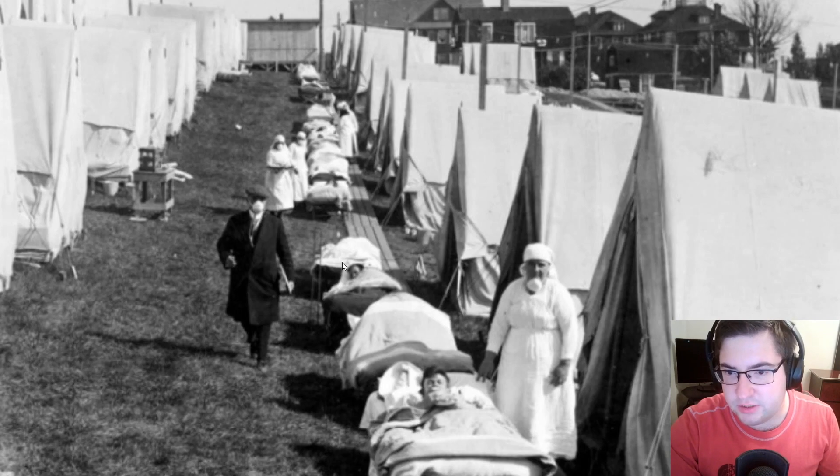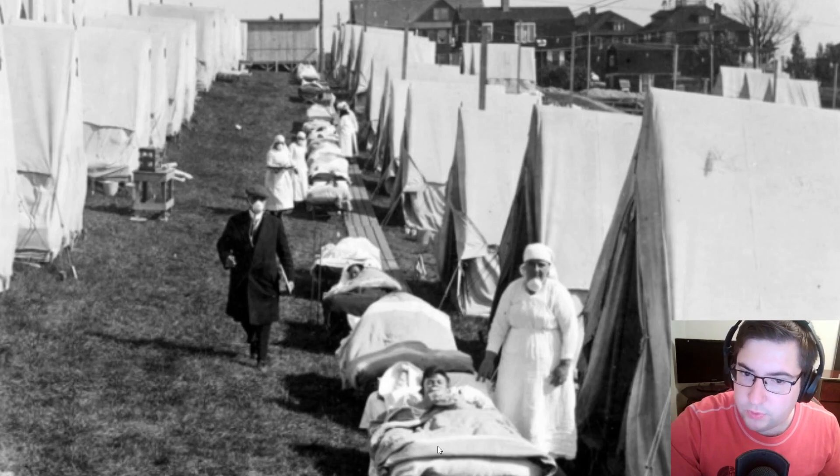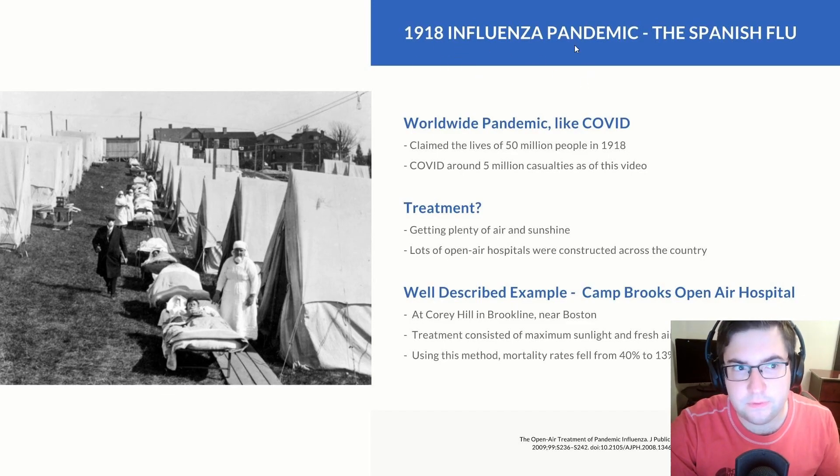As you can see, a lot of patients were outside in an open-air hospital getting treatment involving a lot of sunshine and fresh air. Now why would this be? Well, let us go into detail. During the 1918 pandemic, also called the Spanish flu, it was a worldwide pandemic just like COVID is now, but its mortality rate was much higher — it claimed the lives of 50 million people.